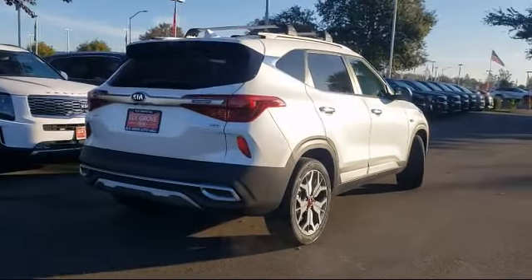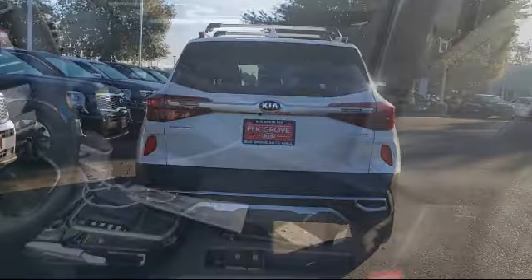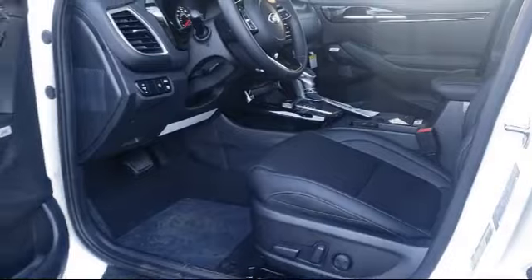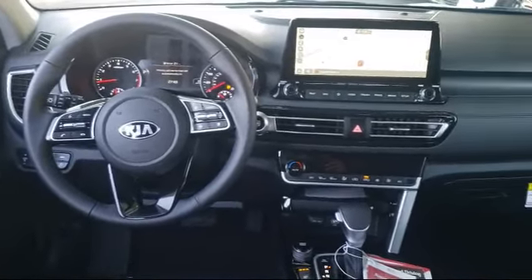Elk Grove Kia is a family-owned and operated dealership dedicated to excellence in customer service, and we focus on treating all of our customers like family. Our friendly and knowledgeable staff is here to help you find the car that's just right for you and priced to fit your budget.